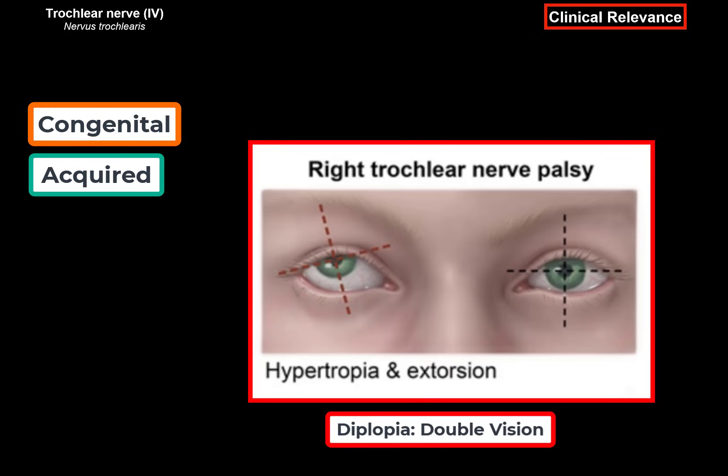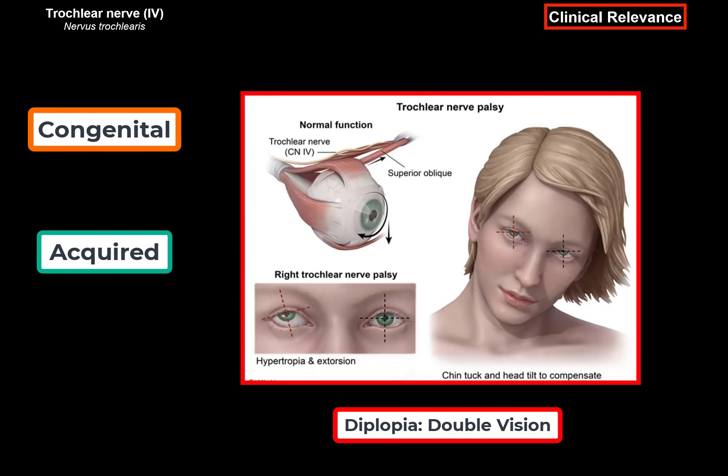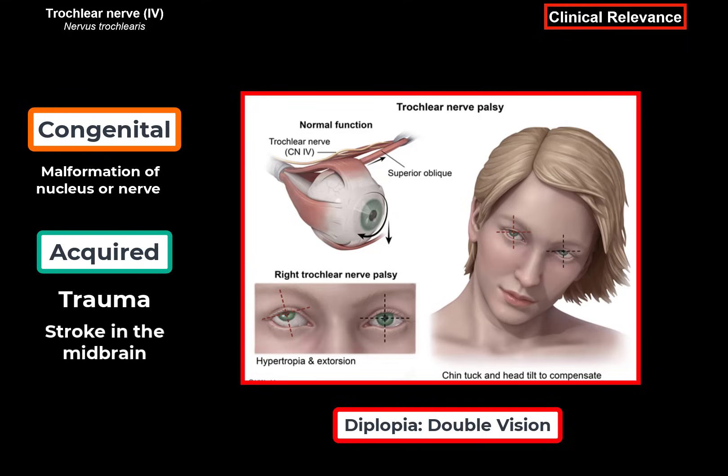This usually results in double vision, diplopia, since both eyes aren't coordinated anymore. Some patients will adapt to this condition and develop a head tilt as a compensatory mechanism to better align the eyes and reduce the diplopia. An isolated injury of this nerve is fairly rare and is usually combined with injuries of other cranial nerves. Damage to the trochlear nerve can be either congenital or acquired. Congenital defects usually cause malformation of the nucleus or the nerve, while acquired damage can be due to trauma or midbrain stroke. Remember, fibers that emerge from the nucleus decussate before exiting the midbrain, resulting in contralateral symptoms when the nucleus is affected. But when the actual nerve is damaged, it causes ipsilateral symptoms on the same side.